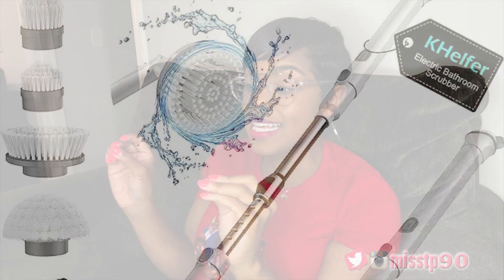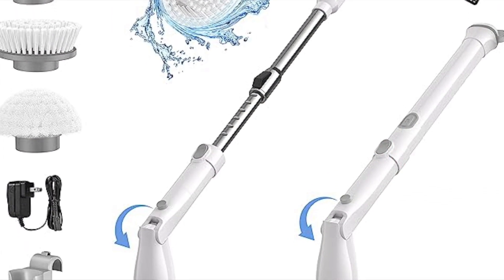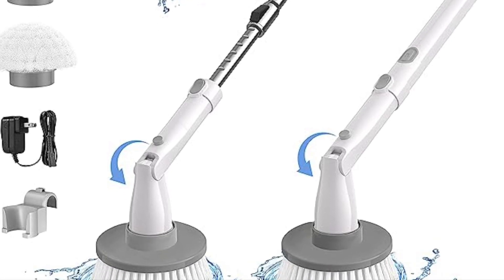You remember projectors used to be huge and they'd burn up and be hot — these are so portable now. You hook your phone up to it, your laptop, whatever. Super cute, you gotta have a little mini projector. I've been seeing this on social media because I love to watch people clean up — this is the Kelfer electric spin scrubber.